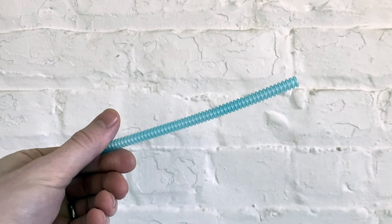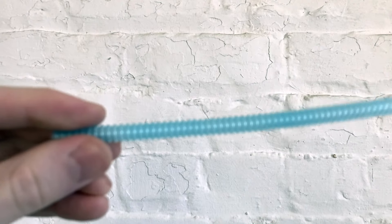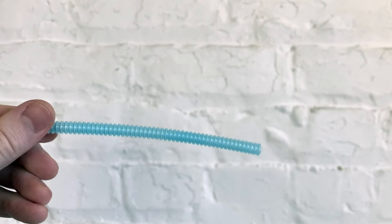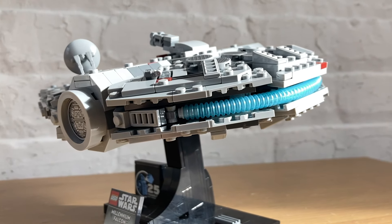The most surprising piece in this set is this flexible translucent blue tube. It has a textured look similar to stacked LEGO studs, but it's one pliable hollow piece. I've never seen something like this used before, but it works really well to recreate the engines.